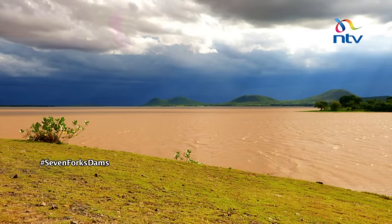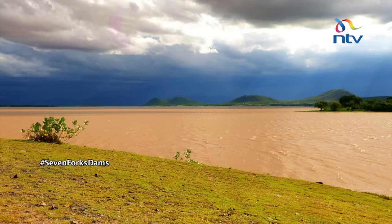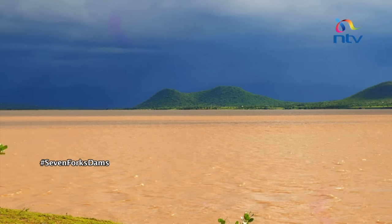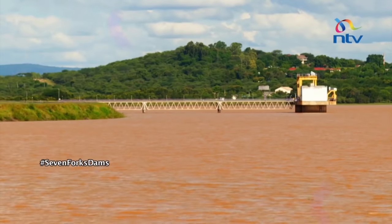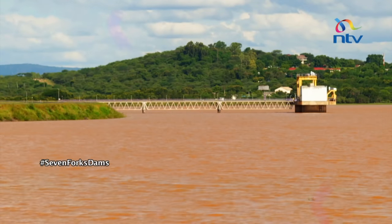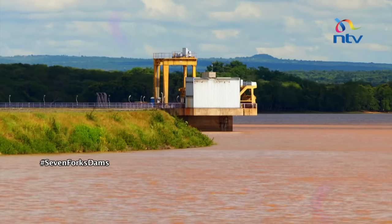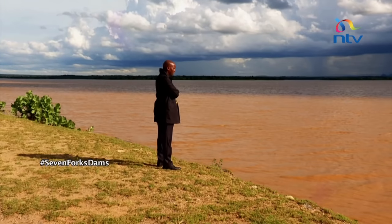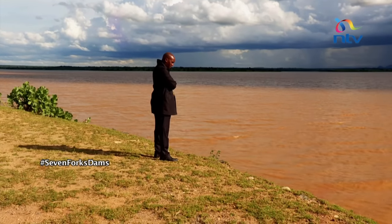Those water towers are the Aberdares, the Mau Escarpment, and Nyambene — the main water towers that form the source of the Tana River system. At full reservoir level, the flood level capacity is 1,056 meters above sea level. The reservoir has a surface area of 120 square kilometers, equivalent to 45 square miles, and its total capacity is close to 1.6 billion cubic meters.